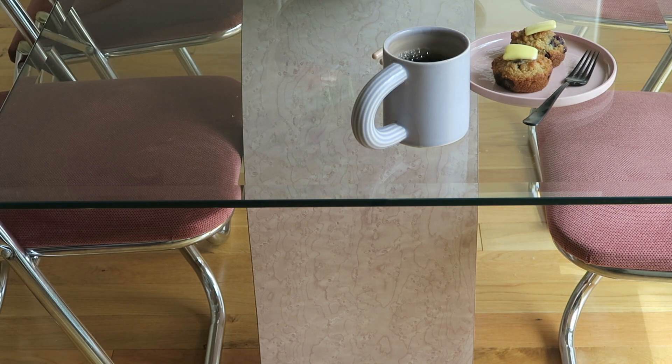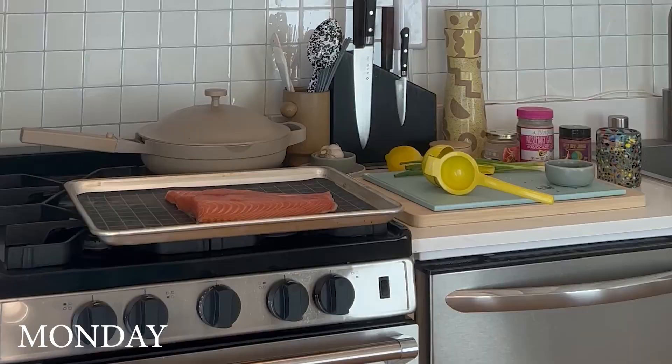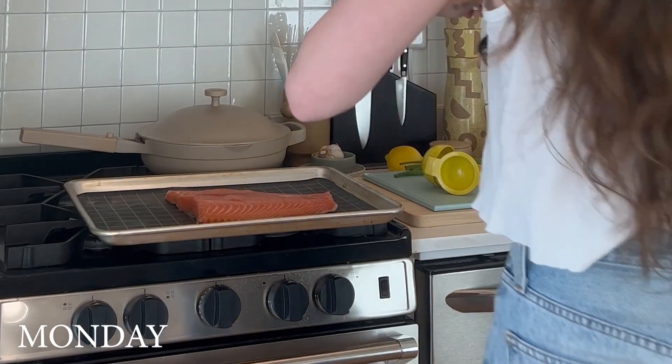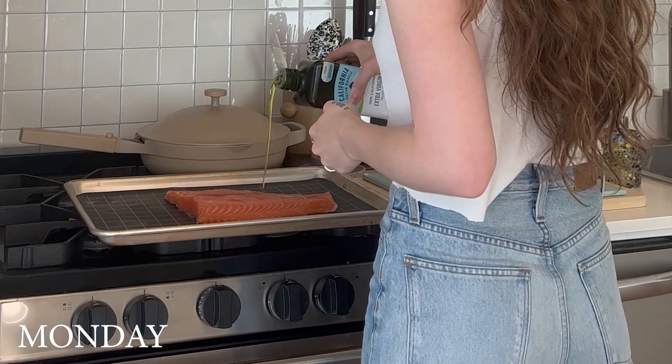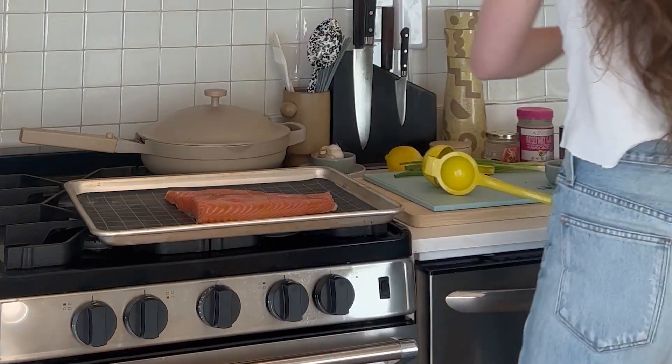First off on Monday, I started by making some paleo blueberry chocolate muffins. I did not decide to start filming this video until later in the day, so I don't have the full process for that one, but I do for everything else. Those muffins are really delicious and I'll link the recipe below.